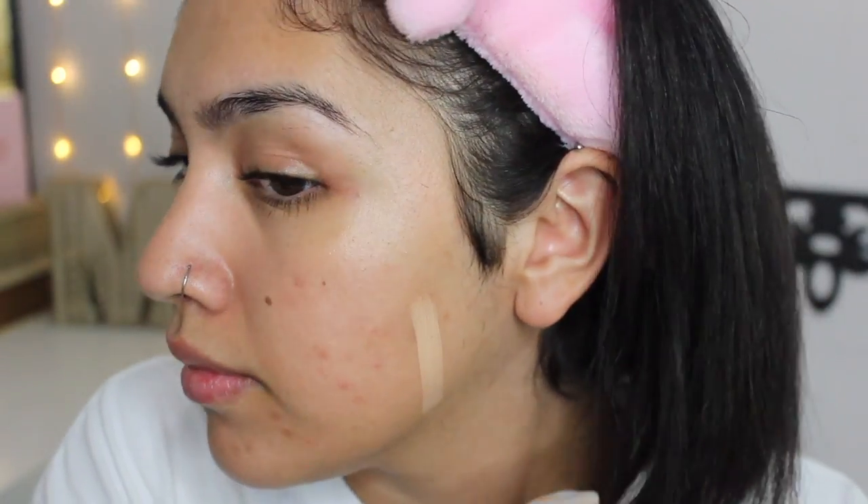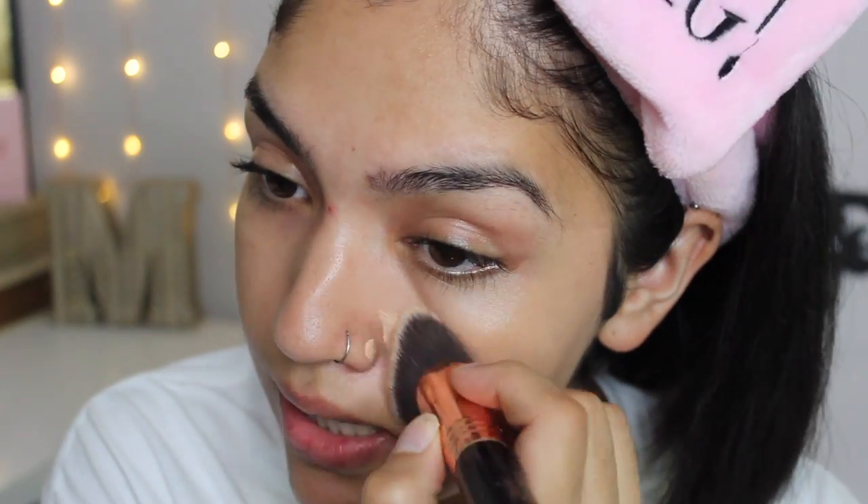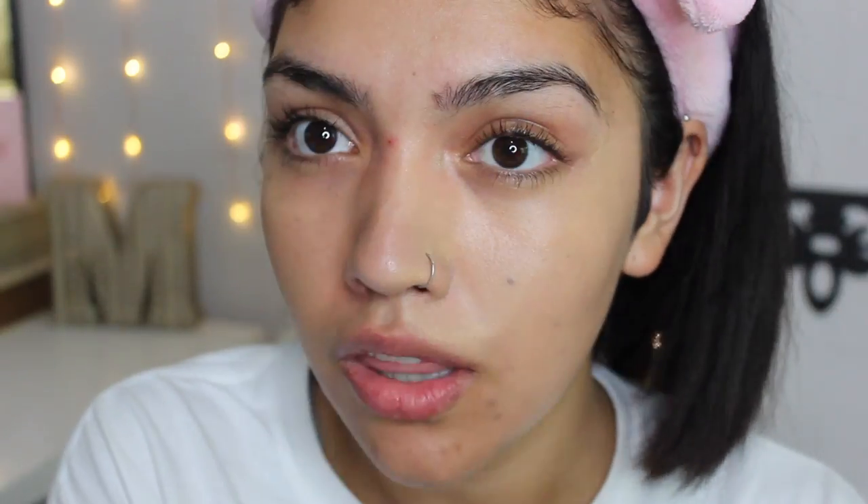I'm going to do one half with my brush and the other side with my beauty blender. They sent me three shades: Perfect Vanilla, Perfect Honey, and Perfect Praline. I'm going to try Perfect Honey first — I feel like it might be a little light. Let me try Perfect Praline — nope, that's a no. We're definitely going with Perfect Honey, even though it might be a little pink for me. It's definitely lighter for me right now, but it should be a really good winter shade.